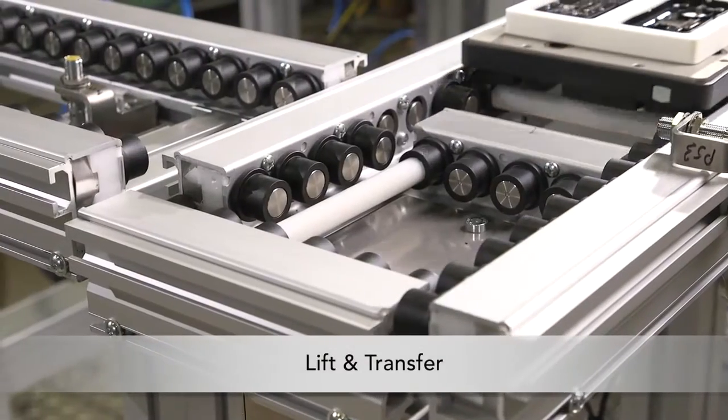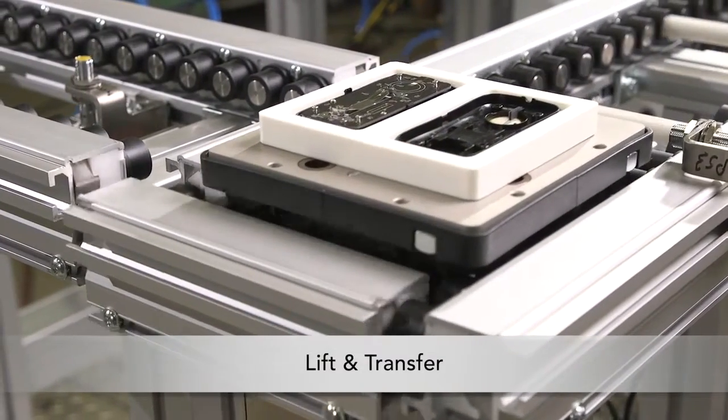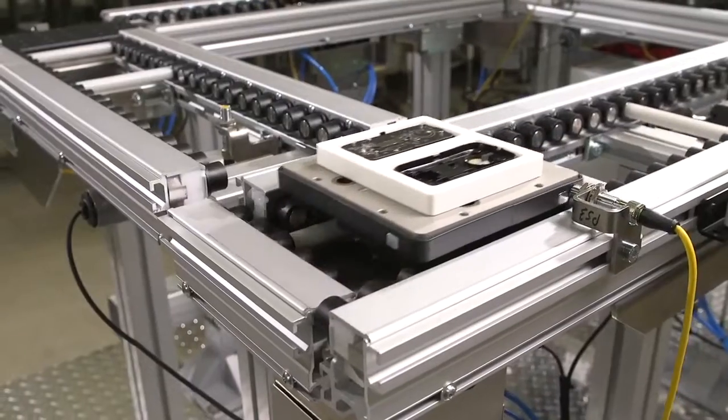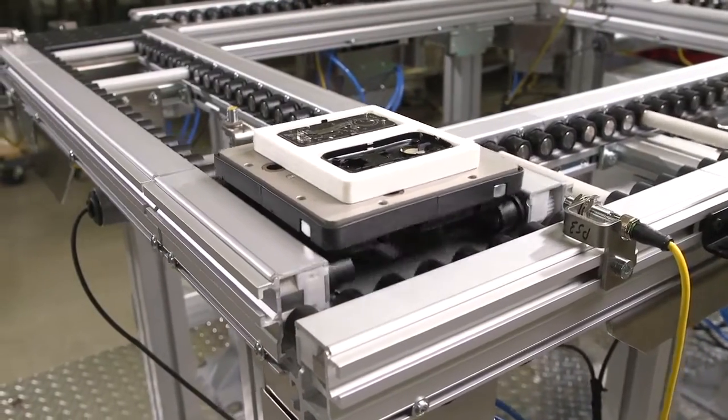The lift and transfer module features a 2-position pneumatic lift and utilizes an ERT-150 transfer conveyor with driven rollers to transfer the pallet onto another line.